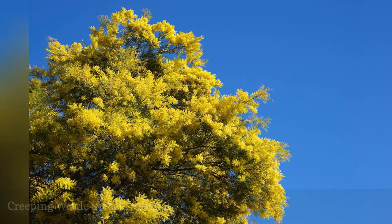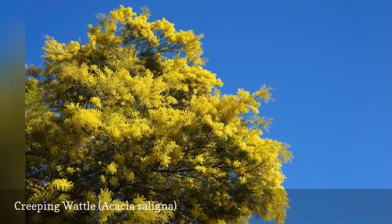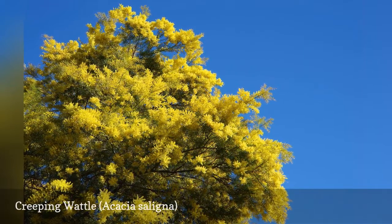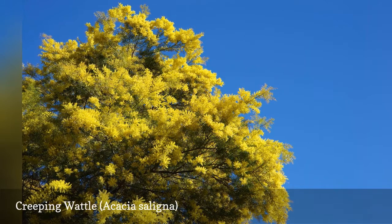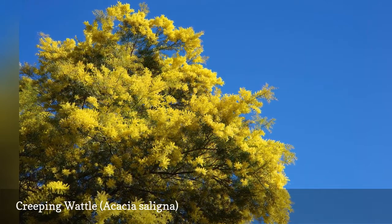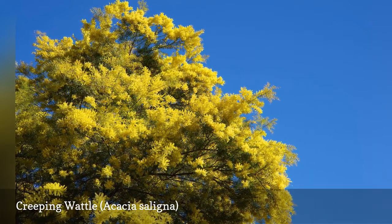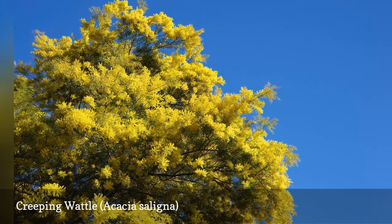Creeping wattle, sometimes known as blue leaf wattle, can be a large shrub, a single trunk tree, or multi-stem tree. This is a species that has phyllodes instead of leaves, which with this plant can take the appearance of willow leaves. The species can become invasive because the seeds are picked up by ants and birds that move them to new locations where the seeds can easily sprout.